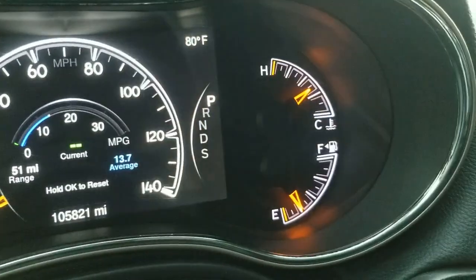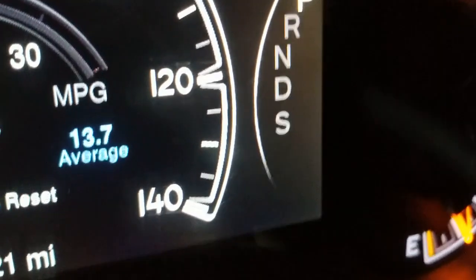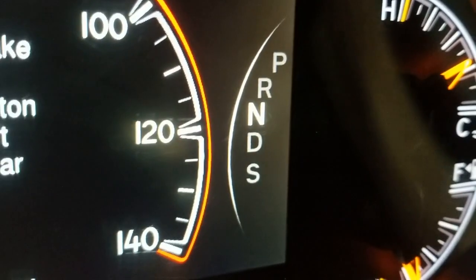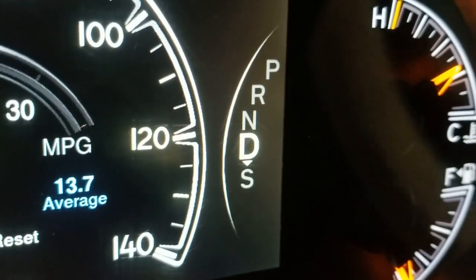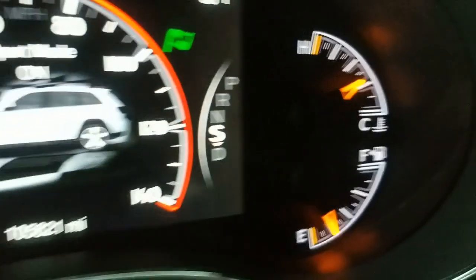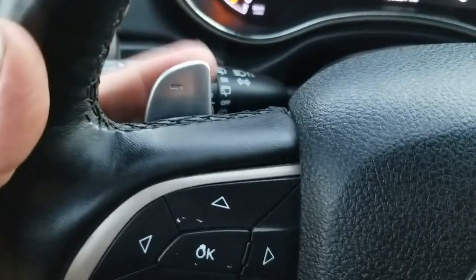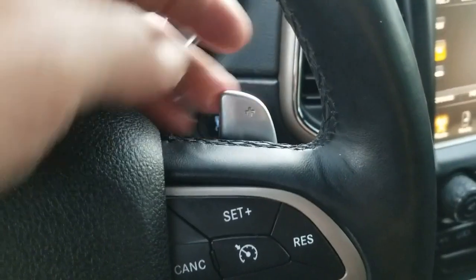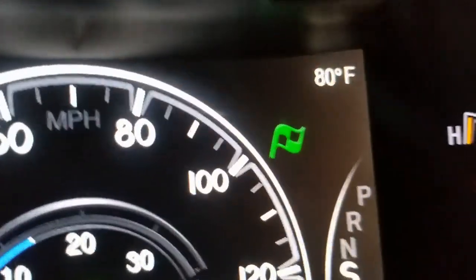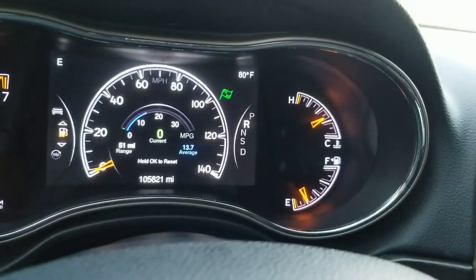When you put it in drive, the display shows you're in drive. You can also put it in S mode to drive it manually — it has paddle shifters on the steering wheel to shift up or down. A little flag icon on the display shows you when you have it in sport mode. Then we put it back in park.